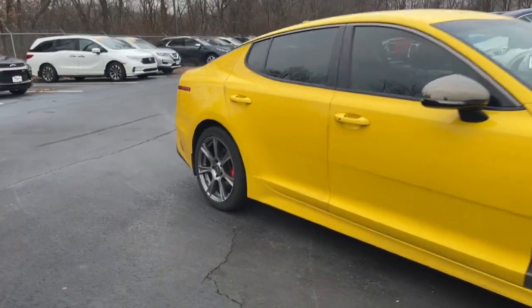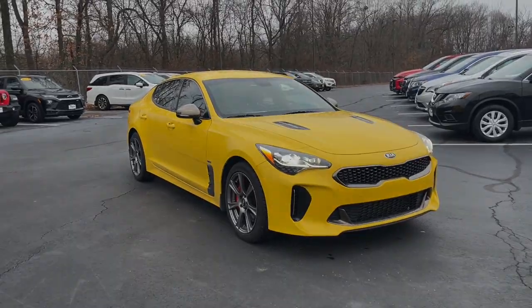Don't even try to resist the temptation to get behind the wheel of this powerful Stinger. It's calling your name.